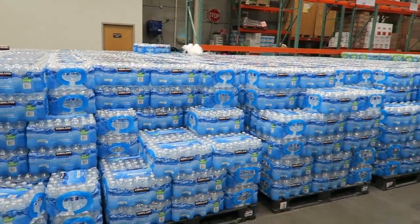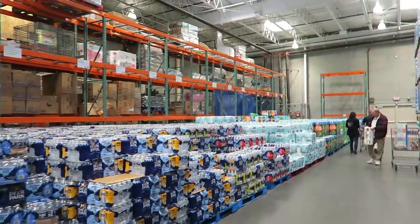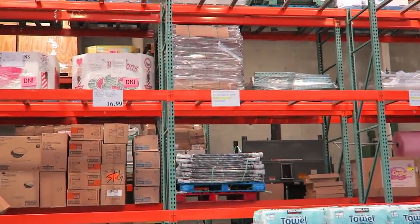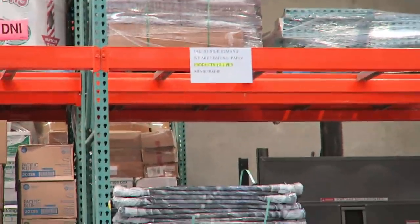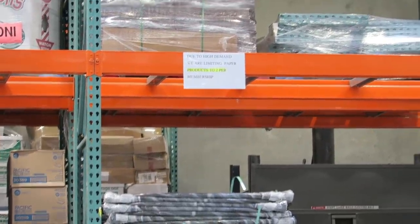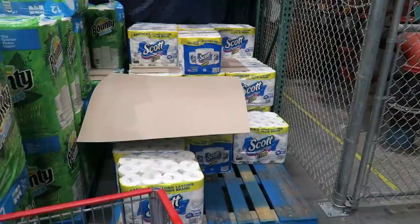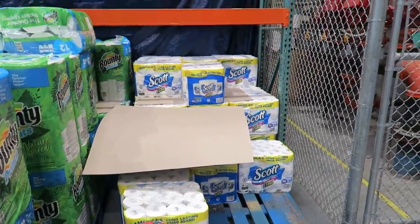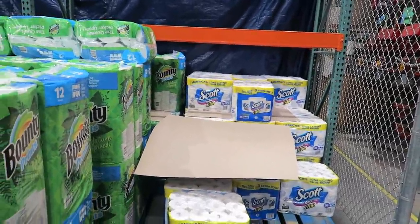My Costco is fully stocked with water and paper towels. Do they have toilet paper though? There's a sign up there — let me zoom in — it says: 'Due to high demand, we are limiting paper products to two per member.' Wow, that's crazy. This is all the toilet paper they have left — $22.99 Scott. I don't even use Scott, but I'm going to grab it for my parents since they use Scott brand. They have no Kirkland toilet paper, which is nuts to me. People are lined up with their carts to get some.